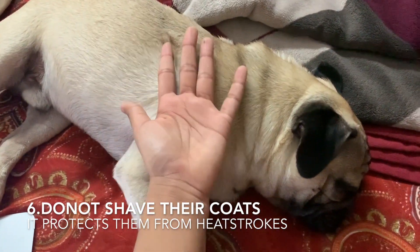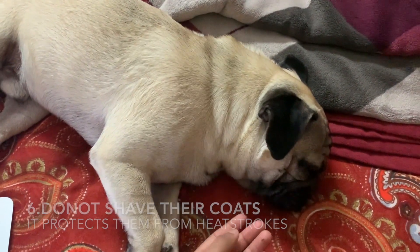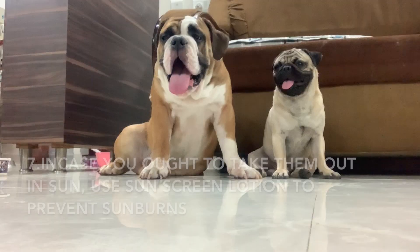Tip 6: Do not shave your dog's coat, because it is the one that will protect your dog this summer from heat burns and sunburns.